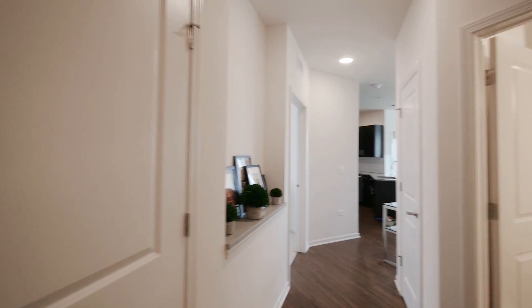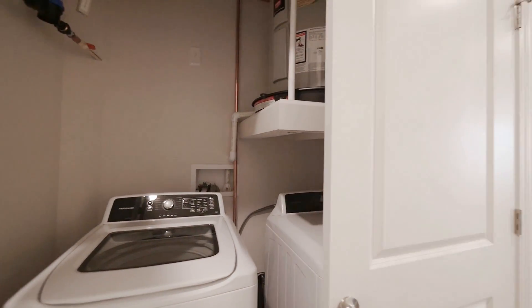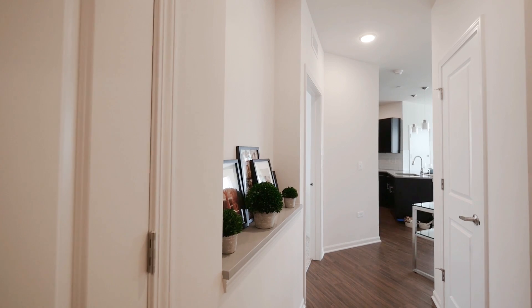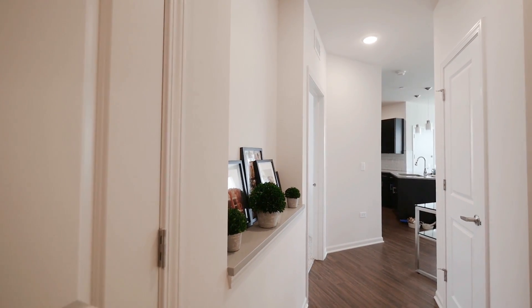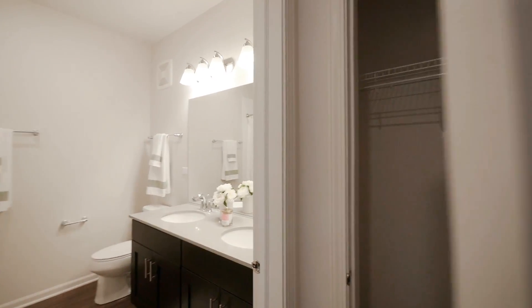There's an in-unit washer-dryer, side by side, off to your left in the hallway as you enter — great placement, out of the flow of the living and sleeping areas. There's also a nice nook for your artwork or just dropping your keys, and a coat closet off to the right as you continue into the unit.